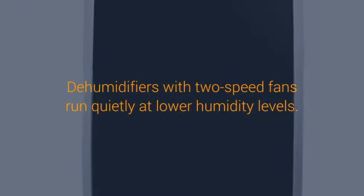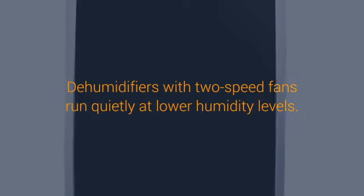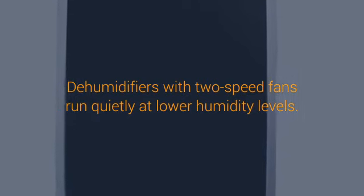Peeling, blistering, or cracking paint on siding — especially if bare siding is visible in spots — usually indicates this condition of moisture trapped within exterior walls.